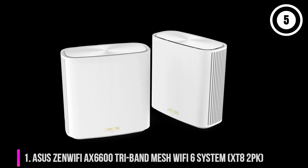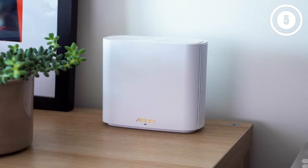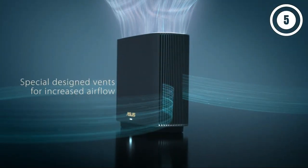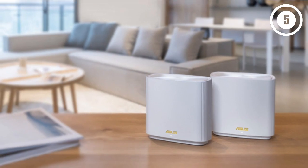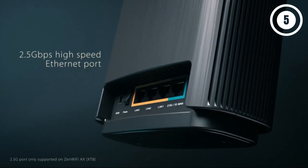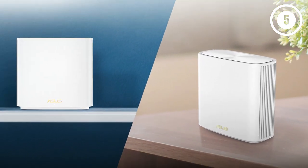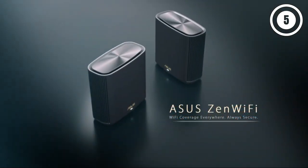Number 1: ASUS ZenWifi AX6600 Tri-Band Mesh Wi-Fi 6 System XT8 2PK. ASUS has been rolling out some amazing Wi-Fi 6 routers recently, releasing them for just about every need and budget. With the ASUS ZenWifi AX XT8, it's introducing Wi-Fi 6 technology to cutting-edge mesh routers. While it is among the more expensive options and limits you to two mesh routers, it offers blazing fast speeds. During our test, it pushed our 500 Mbps internet connection all the way, even squeezing it up to 570 Mbps at one point, maintaining that speed even in less accessible parts of our space. It also offers plenty of flexibility in its setup, such as the option to set up one or two networks using the 2.4 and 5 GHz bands. With excellent security features to boot, this is a fantastic choice if you're looking at mesh routers.